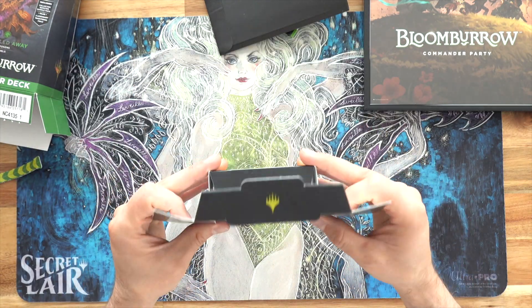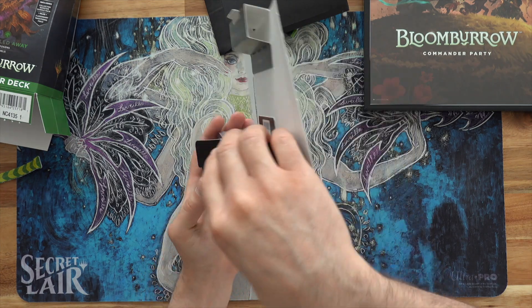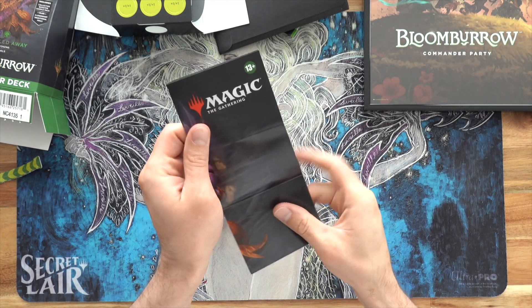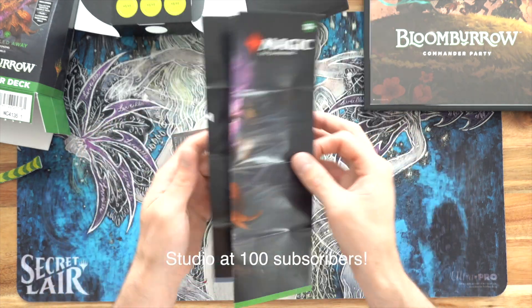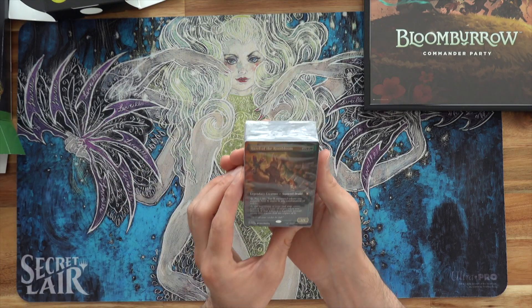You got your box, you can punch out some little tokens and things like that. I really like the posters — I actually collect these. I'm going to put these up when I finally build my studio, which is soon. Look at that, that's so neat. Okay, let's get into the deck. We can put that stuff over there.